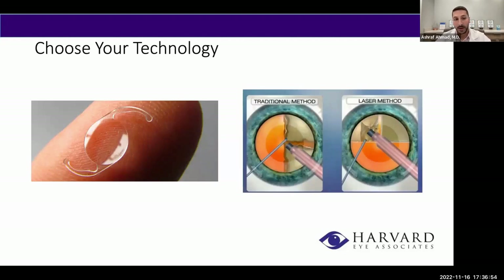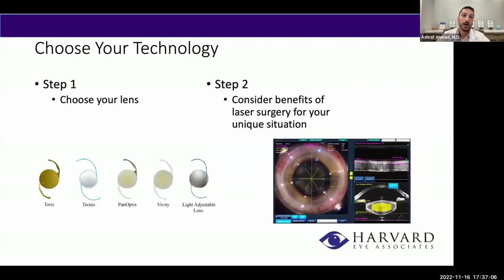At the time of cataract surgery, we're really deciding which lens or lenses are the best options for you, and then deciding between traditional versus laser cataract surgery. The first step is deciding which lens you are a good candidate for — not every patient qualifies for every lens. The second step is determining whether there is a benefit to adding laser to your cataract surgery.